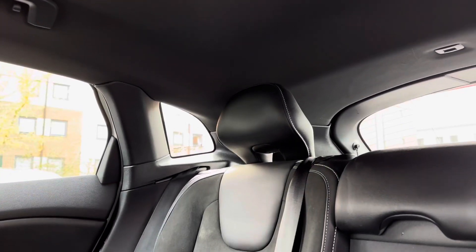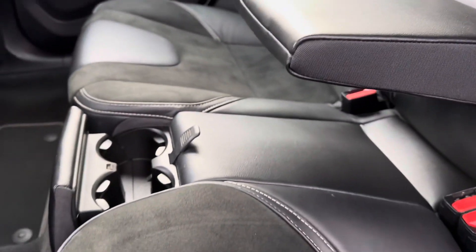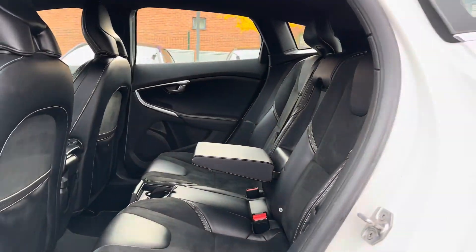As we hop inside the interior, your rear passengers get to enjoy the part leather and part Alcantara seats, alongside the full leather centre armrests and two cup holders, and there's even ISOFIX points which make child seat fixing really easy.